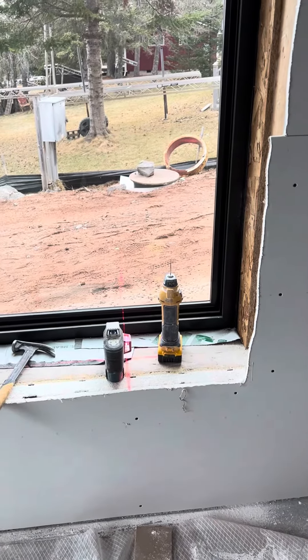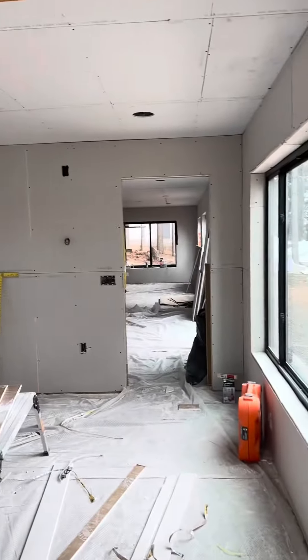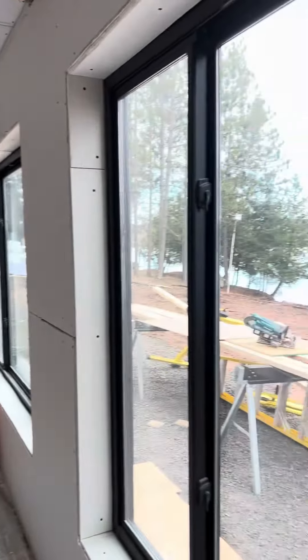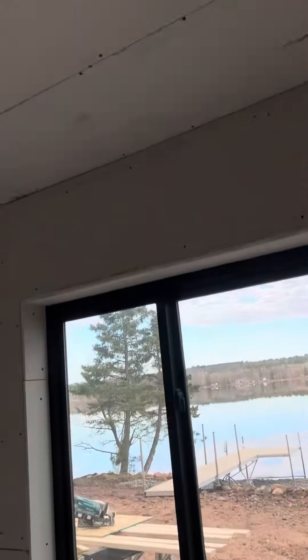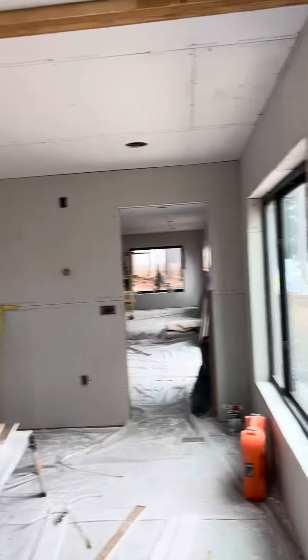I thought I'd take a chance here to show something I'm working on. We're doing drywall on a lower level that we framed up. The house used to be a crawl space — it was taken off and put back onto a new ICF foundation, and we drywalled it.